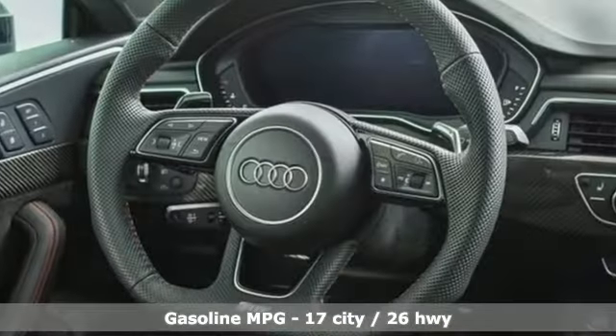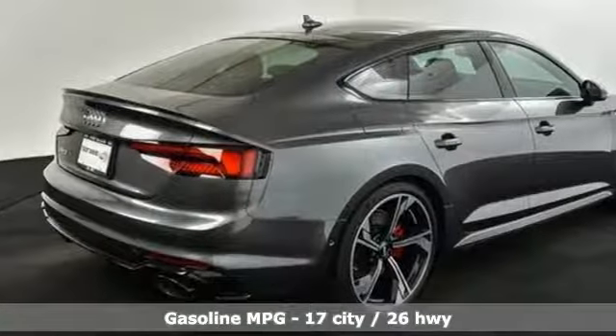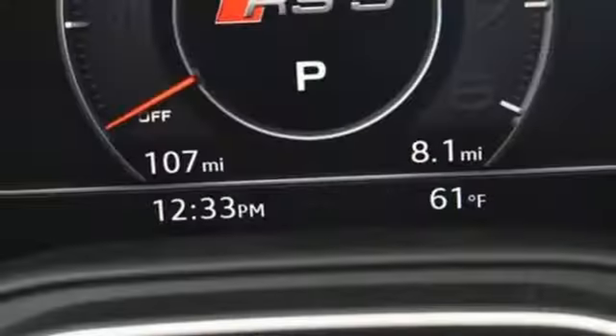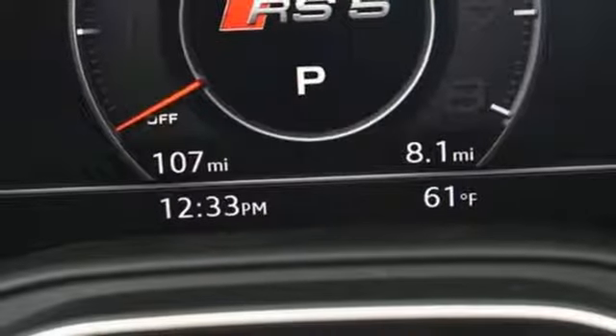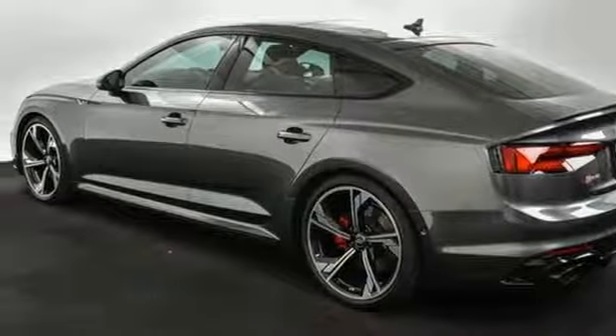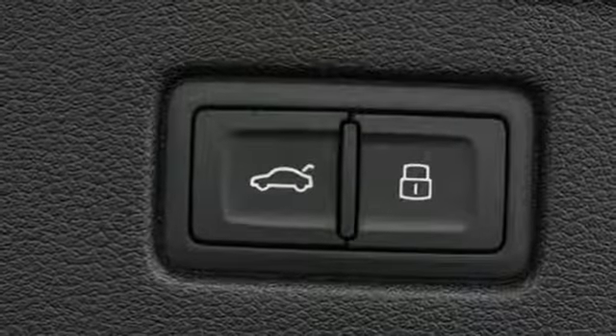Twin Turbo V6 Engine. Sport Suspension. Engine Auto Stop Start Feature. Power Sliding and Tilting Sunroof. Streaming Audio. Power Heated Mirrors. Dual Zone Climate Control. External Memory Control. Front Heated Bucket Seats, Doors and Push Button Start Proximity Key. And Automatic Transmission.